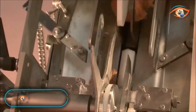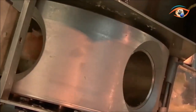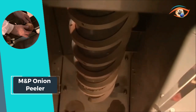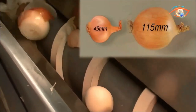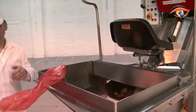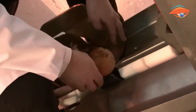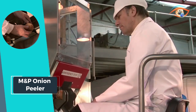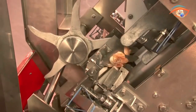M&P Onion Peeler: The M&P Onion Peeler is a commercial marvel that effortlessly tops, tails, and peels onions, transforming the tedious task into a seamless operation. Designed for simplicity, this onion peeler requires no change parts, ensuring continuous and hassle-free use. Its efficiency knows no bounds, as it accommodates onions ranging from 1.75 inches to 4.5 inches in size. Operating on a dry peeling process, the machine can peel up to an impressive 110 onions per minute, making it a time-saving essential for commercial kitchens.